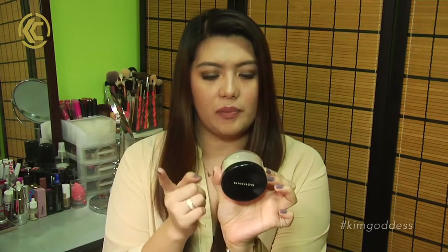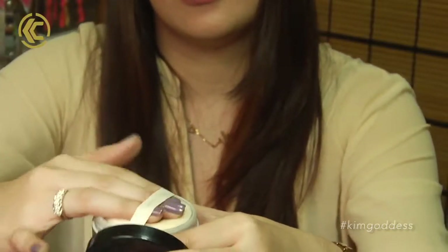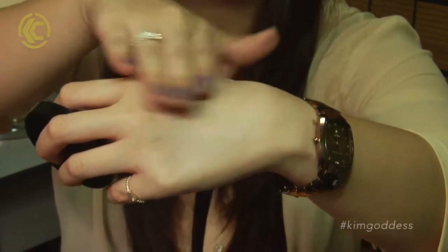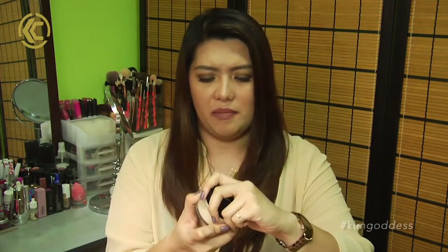You know that setting powder that everybody's been raving about on YouTube — that high-end brand? This is not it, but a lot of beauty bloggers here in the Philippines actually say that it is an affordable version of it. This is the Nichido Final Powder, and I have mine in Ivory Glow. They say that it is comparable to the Laura Mercier setting powder. I can't say the same thing because I haven't tried the Laura Mercier one, but if it is, that is a huge amount of savings — because the Laura Mercier one here is like 1,500 pesos and this is just 150 pesos, and there is a ton of product in there.